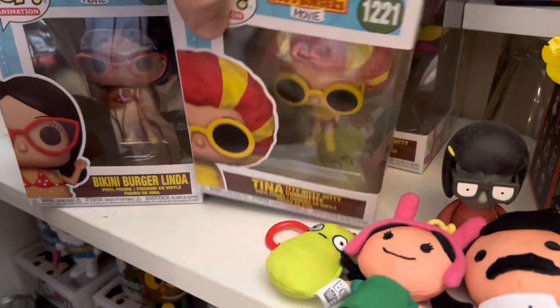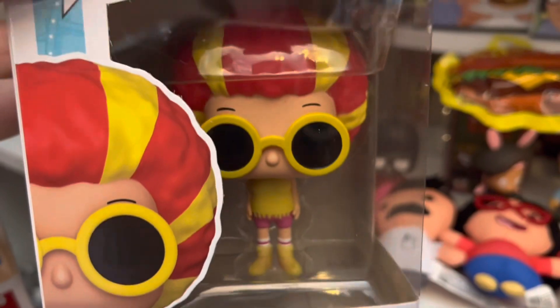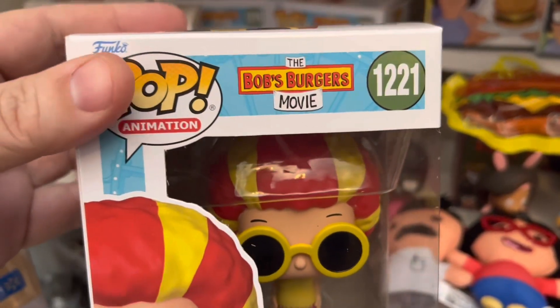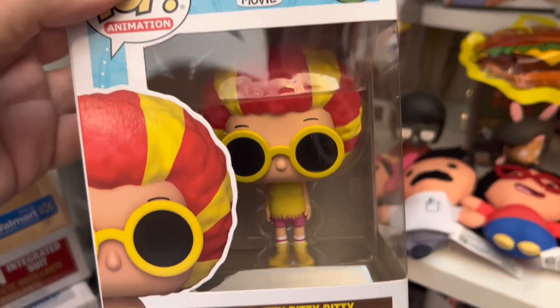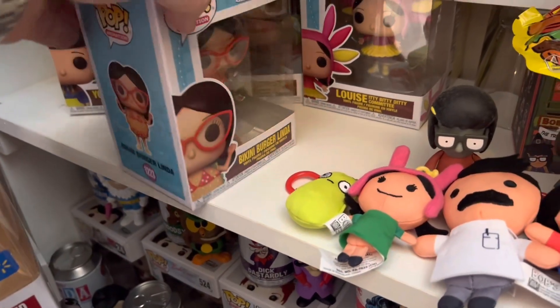Next I have all five of the Pop Funkos from the Bob's Burgers movie from 2022. This one's Tina, and they're worth $14 each, so I'll just let you enjoy looking at them — each one is valued at $14.